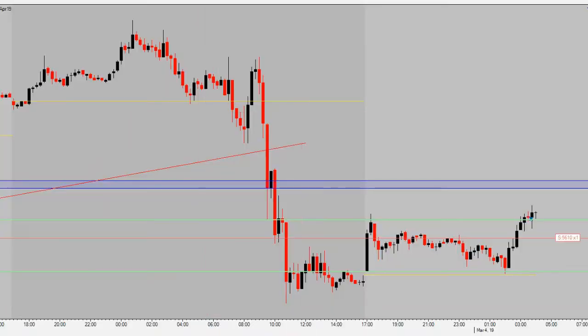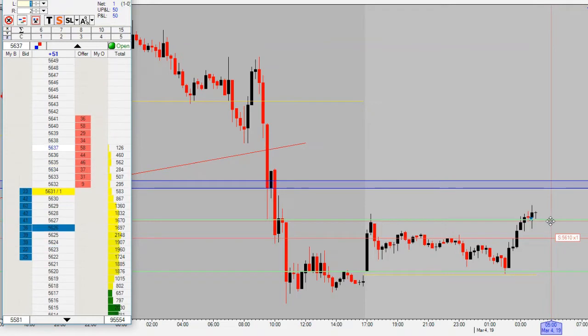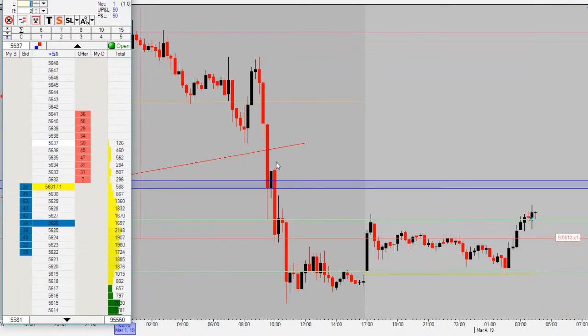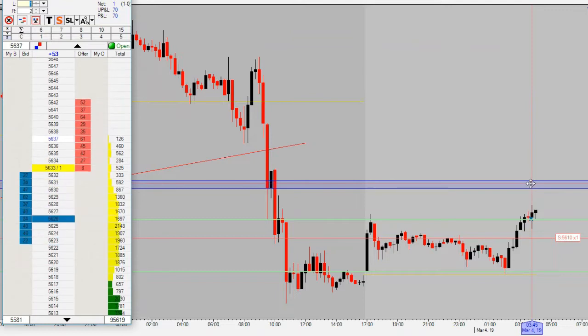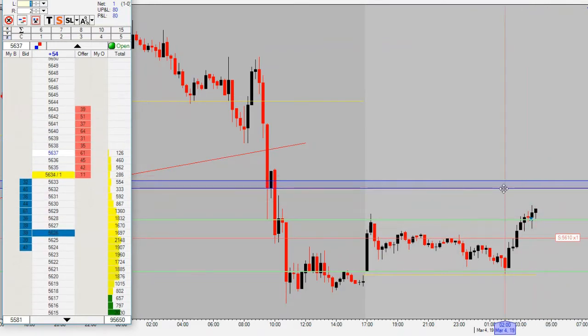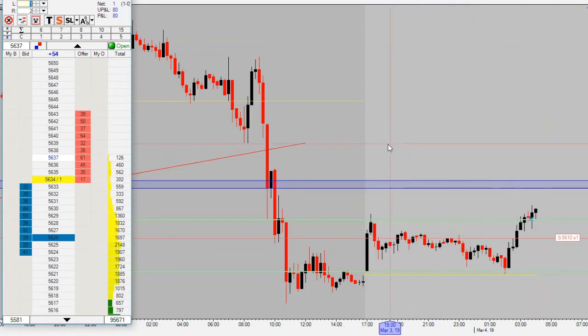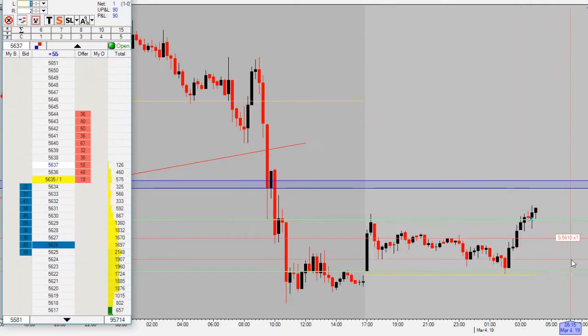Alright guys, here's my setup for today. Found our range, got in long on the 15-minute chart on a break and close above it. We're now long, got a 15-tick stop. Right now we're up six ticks — 60 bucks. We've got our hourly resistance identified up here at 56.55 — this is where our target range is for this move. Looking to catch about 30 ticks up to this level. We're moving up pretty nicely, up 10 ticks here at the Brent open, 5 a.m. Eastern time. This is our setup — week two, day one. It's Monday, let's see how it plays out.